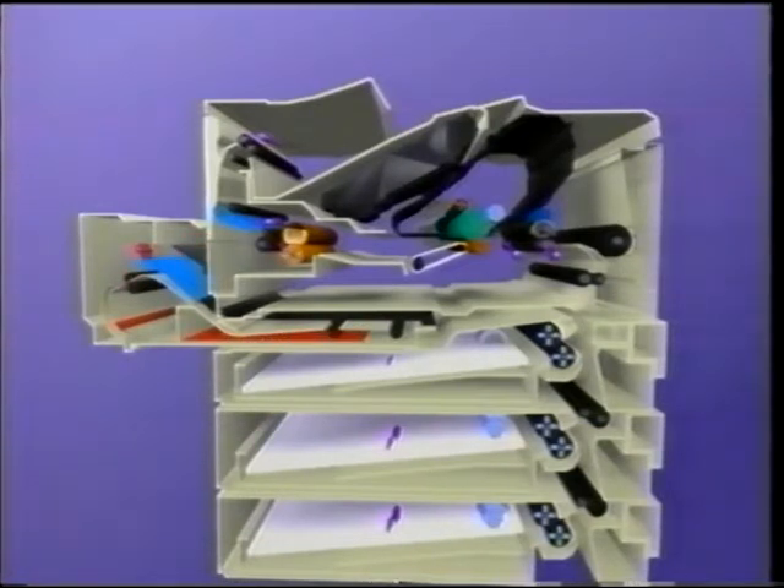When the duplex option is present, solenoid SL701 controls a deflector mechanism within the rear door of the printer. During a duplex print cycle, as paper exits the fusing assembly, it is diverted and guided into the duplex assembly when SL701 is energized. The paper is guided to the turnaround area of the duplex assembly. When the trailing edge of the paper is detected by photo sensor PS703, paper motion stops. The feed rollers are reversed and the paper is moved into the holding area of the duplexer. Oblique rollers within the assembly ensure that the paper is aligned horizontally.